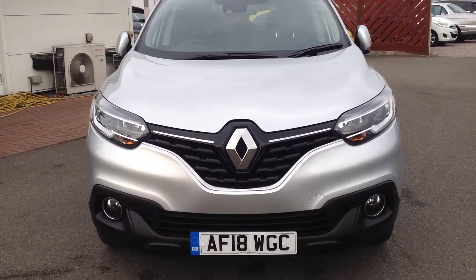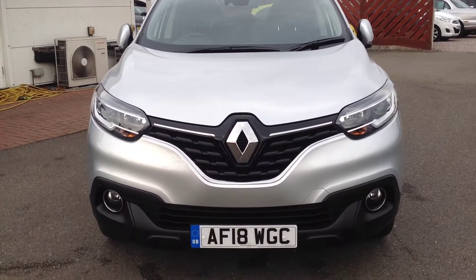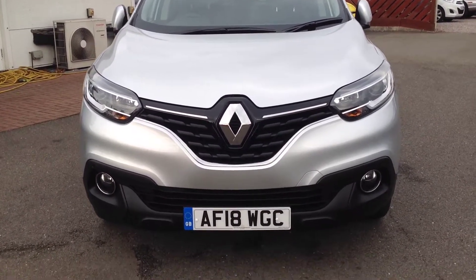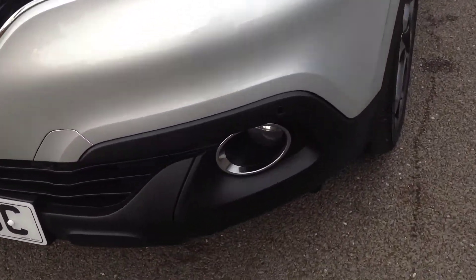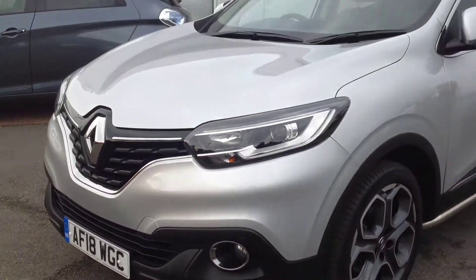Front end clean from any stone chipping, scratches, dings, dents or scuffs. It has got front parking sensors fitted to the vehicle as well — a standard feature of the model — to help with ease of parking.